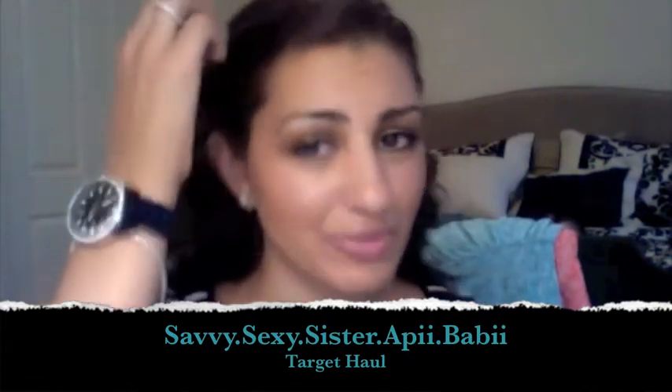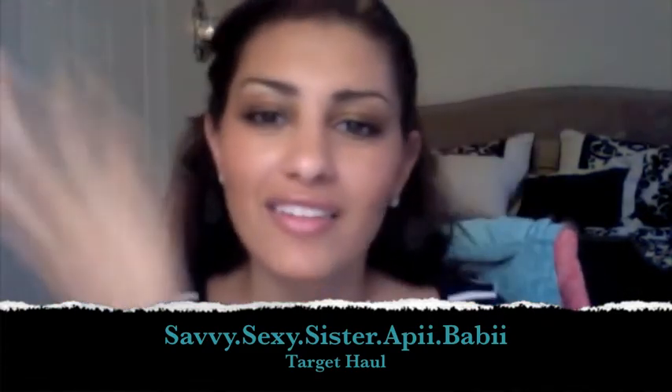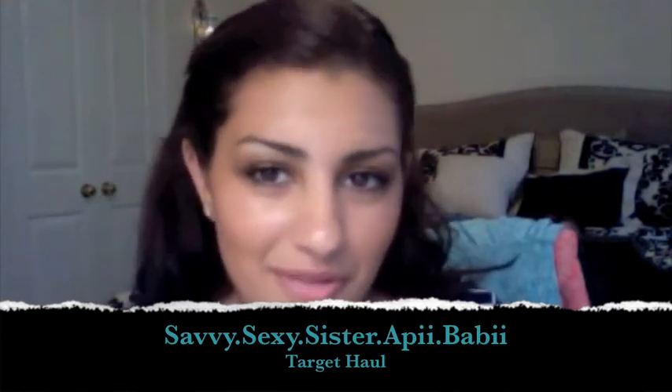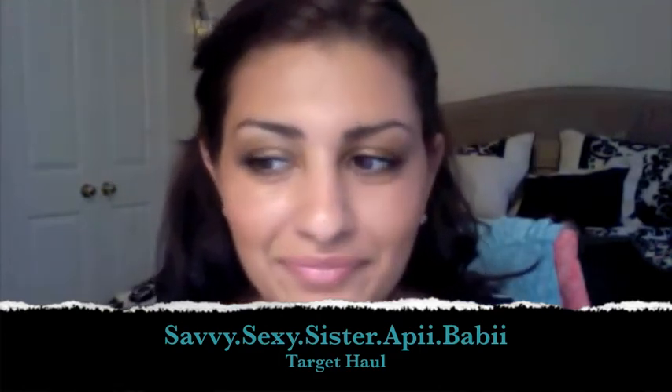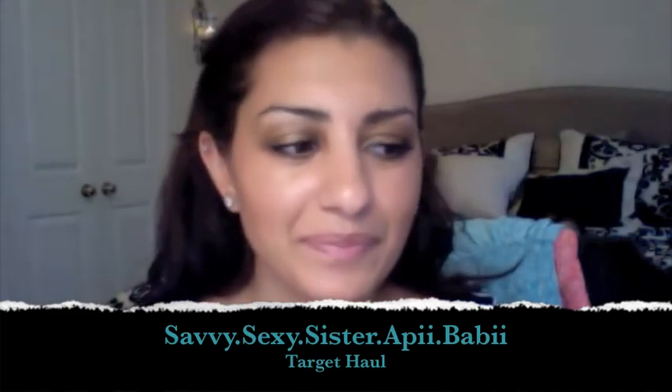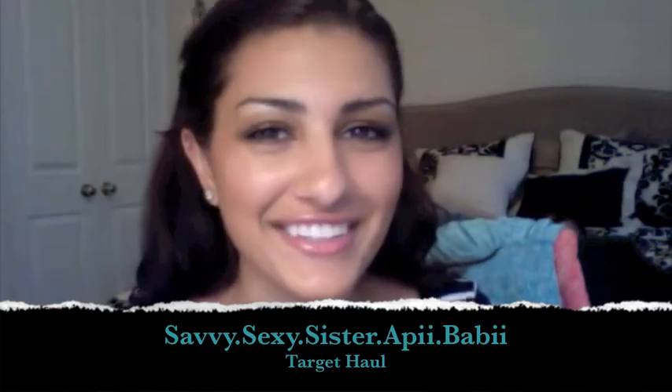If you guys want me to make any other kind of videos, just let me know what kind and what I can do better. Well, that was my little haul — I hope you guys enjoyed it. I guess I'll talk to you guys later. Thanks. Bye.